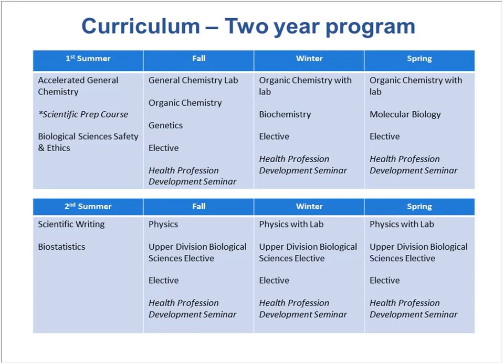In year one, students will be immersed in an accelerated general chemistry class for both summer sessions one and two. They'll also be enrolled in a scientific prep course — marked with an asterisk — designed specifically and solely for our post-bacc students. It's a very small class, restricted to post-bacc students, and it helps students mitigate problems between taking general chemistry concurrently. It's also a nice refresher for math and physics. There's also a biological science safety and ethics course covering how to safely and ethically conduct yourself in a laboratory setting.